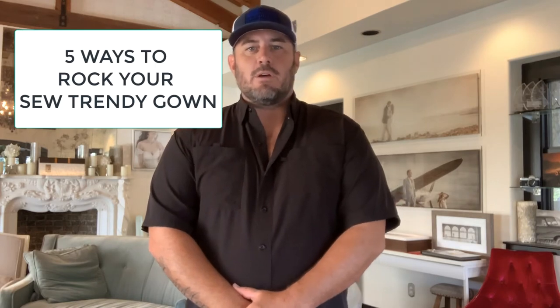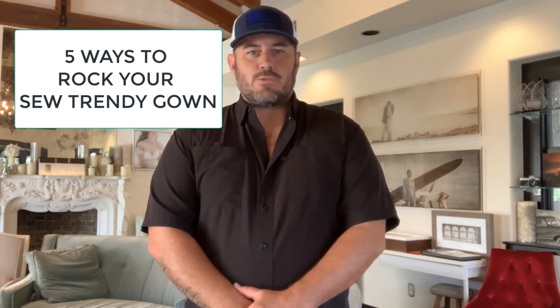Hey guys, J.B. Salee here from Dallas, Texas. Thank you for tuning in for this little seminar on five better ways to use your So Trendy accessory gowns.